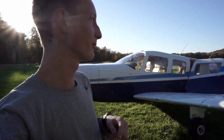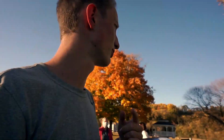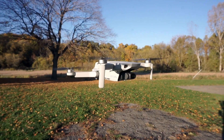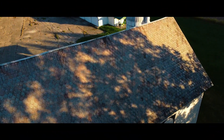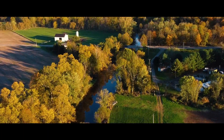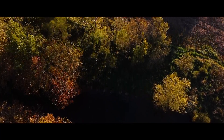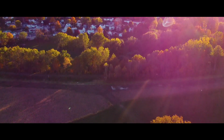So we just landed at Swank Farms — got the Cherokee 6 here, and then it looks like a J3 Cub replica landed right behind us. I think we're going to pop up the drone and get some drone shots of the bike path and the fall colors. So yeah, it should be fun.